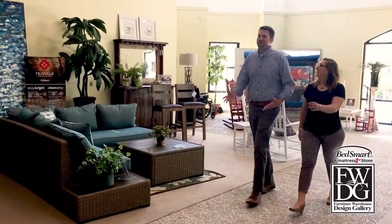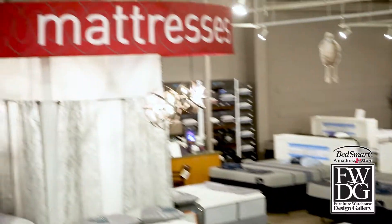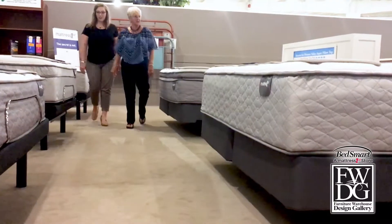Back to visit my favorite furniture store, FWDG, to see what's new. So here's Bedsmart — they're a huge new mattress store. This is beautiful. Hey Janet, just checking in to see what's new.